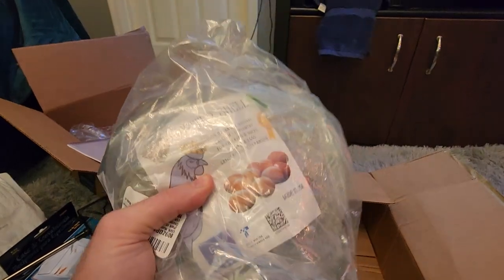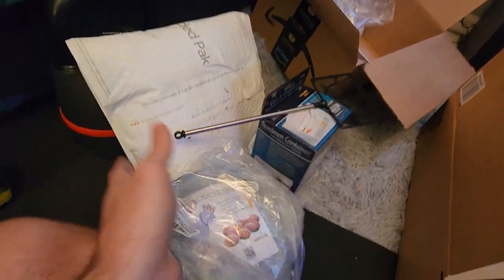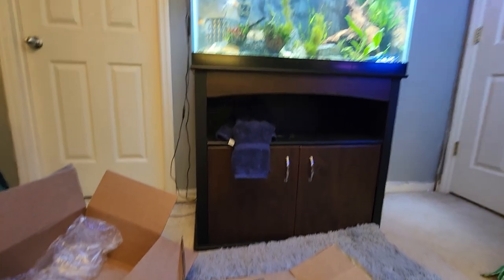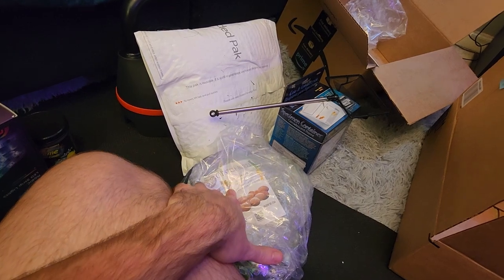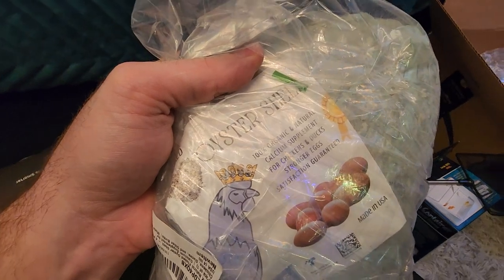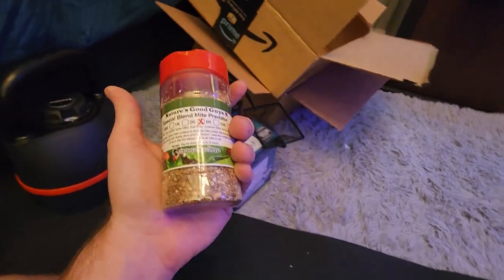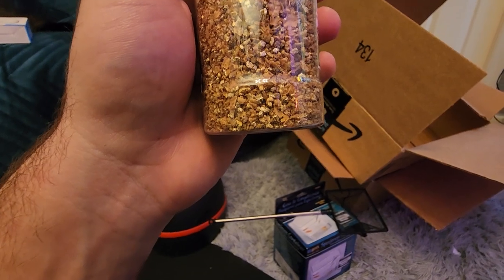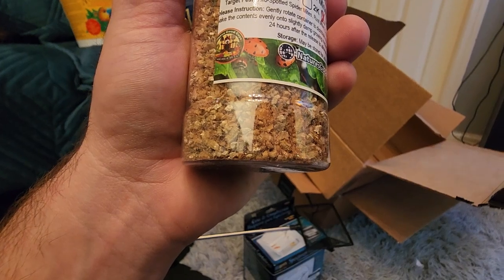And some crushed oyster shell — this is actually for the fish tank, but it can be used in certain applications with plants if you're trying to raise calcium or have some hardness issues with potting mixes or water. This is pretty indicative of what kind of fish are going to be coming — can anybody guess? You've got to know your fish. And the last thing: predator mites. It's time for another dosage of mites up in the space. These were on the front porch for a while and it's like 36 degrees — they should be okay.